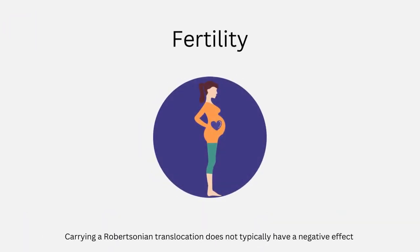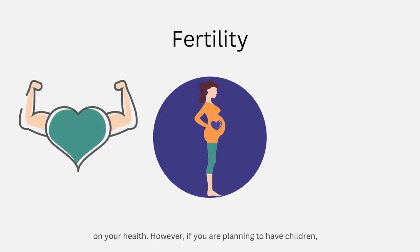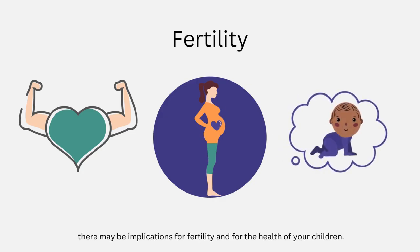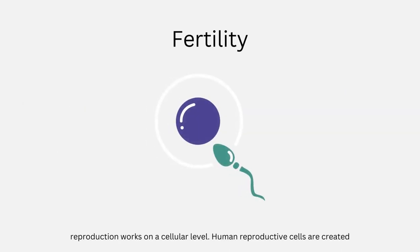Carrying a Robertsonian translocation does not typically have a negative effect on your health. However, if you are planning to have children, there may be implications for fertility and for the health of your children. To understand these implications, we need to understand how reproduction works on a cellular level.